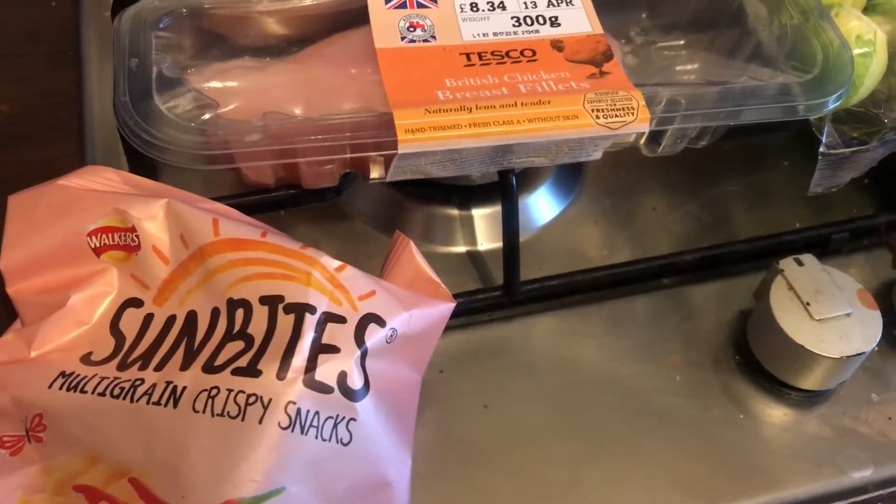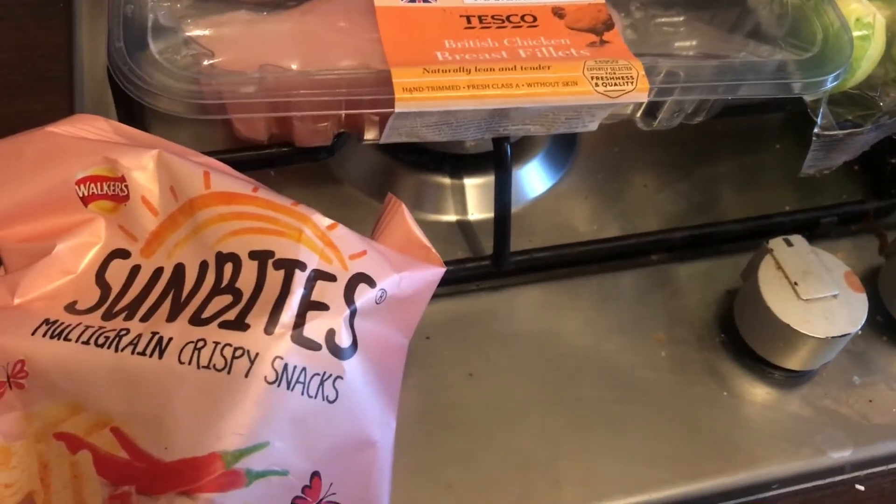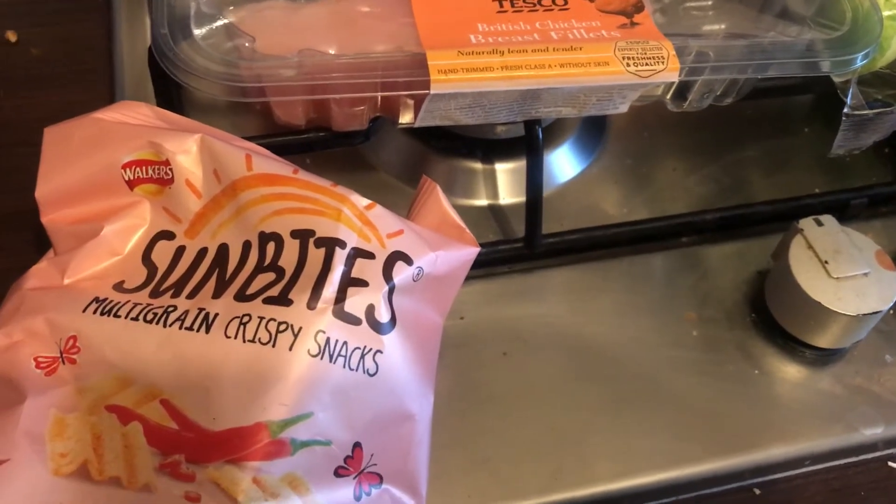Hi everyone, welcome to my channel. My name is Melanie and I do a variety of hauls including daily and weekly food hauls. Today's haul is from Tesco — I've just picked up a few items, so like always I'm going to show you everything that I picked up.